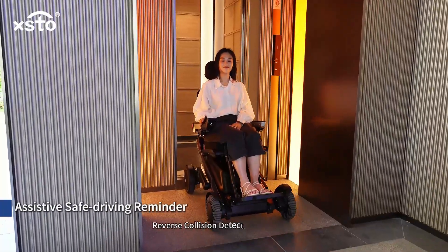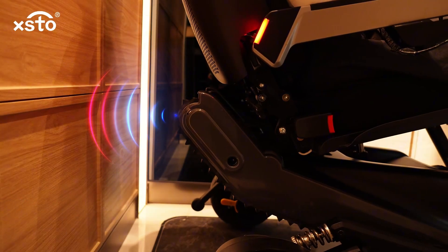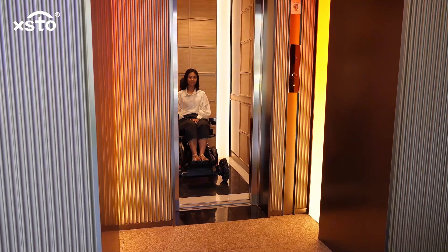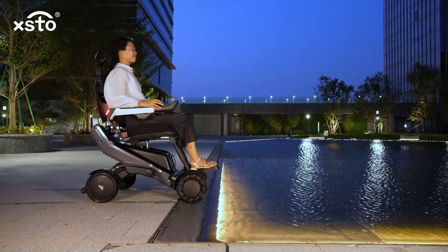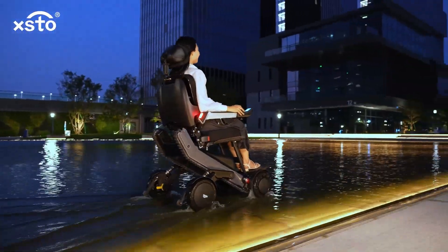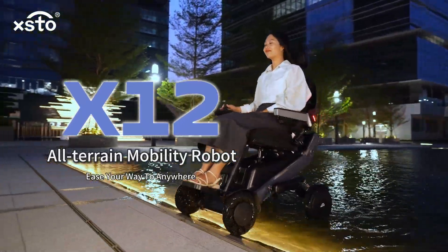Reverse collision detection and warning is also included. The Testo X12 all-terrain mobility robot is your way to anywhere.